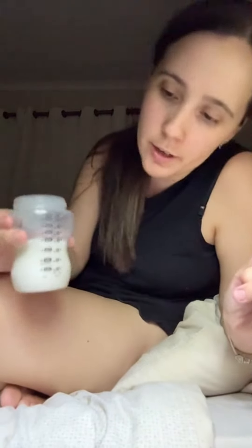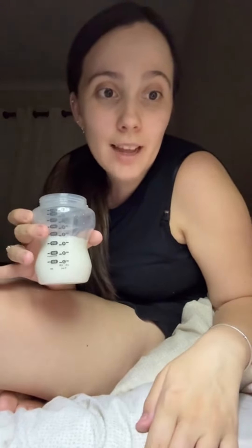I am gonna be seeing a lactation consultant tomorrow. Last pump of the day is 150. Not bad.